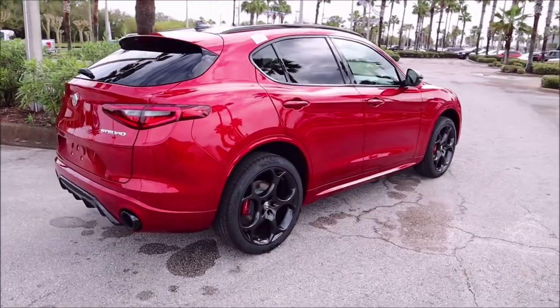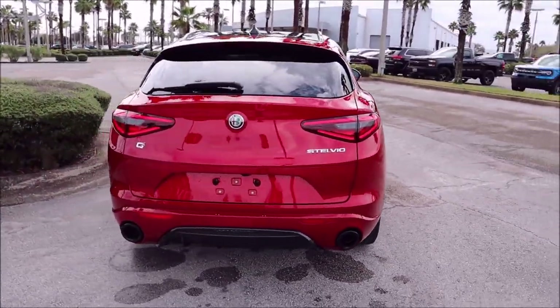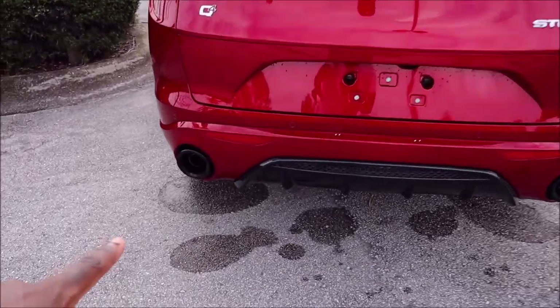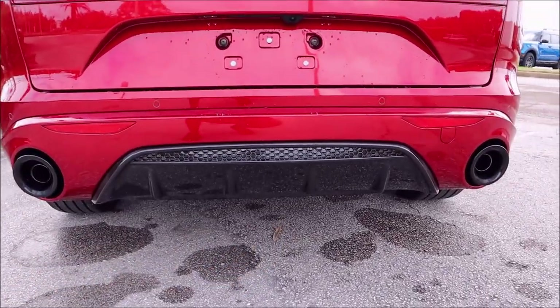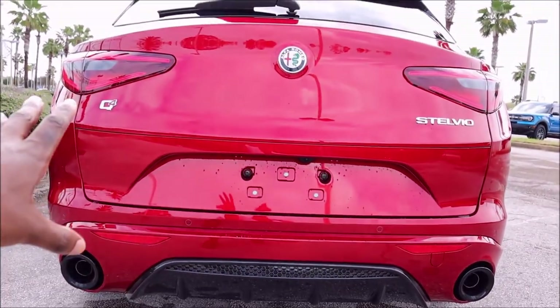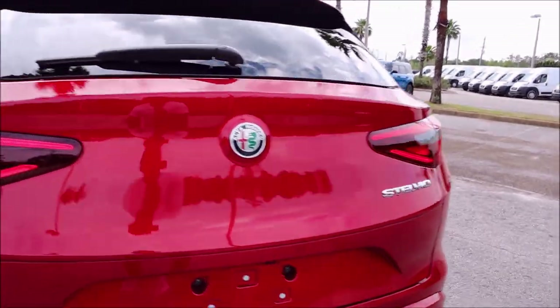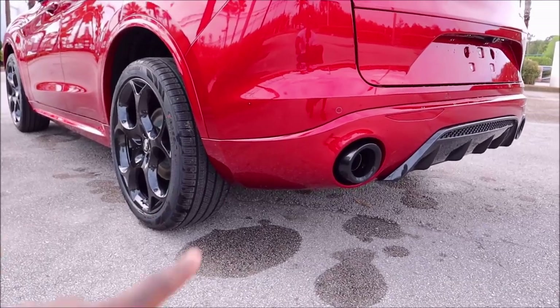When you get the Rosso Etna paint, you can only get it on this trim. It's going to look like this for all models, but the difference is going to be your wheels. Check it out in the rear — Veloce's black exhaust tips, the gloss black diffuser with the more aggressive look and the honeycomb, and then you also have your Q4 badge because this is an all-wheel drive. Stelvio badge there, LED tails, and that body color appearance kit comes to the back as well.